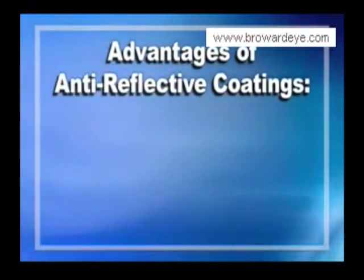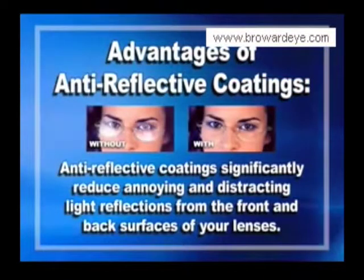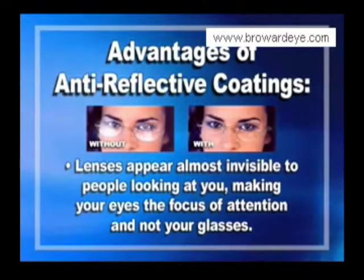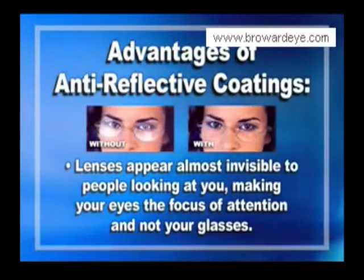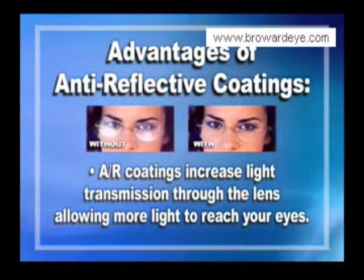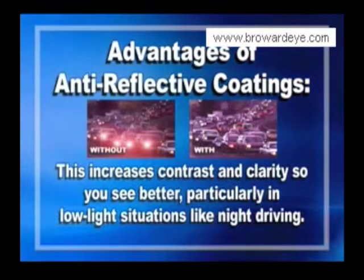Anti-reflective coatings significantly reduce annoying and distracting light reflections from the front and back surfaces of your lenses. Your lenses appear almost invisible to people looking at you, making your eyes the focus of attention and not your glasses. AR coatings also increase light transmission through the lens, allowing more light to reach your eyes, increasing contrast and clarity — so you see better, particularly in low-light situations like night driving.